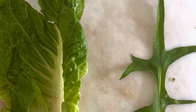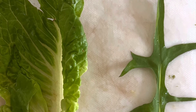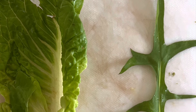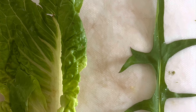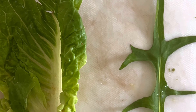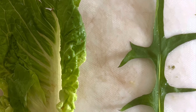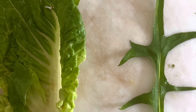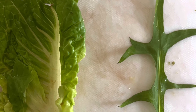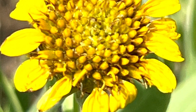I really believe that sesquiterpene lactones give this family its immune stimulating properties because they help fight inflammation in the body. You can see in this image on the right — that is wild lettuce versus cultivated lettuce. The wild lettuce has way more of the beneficial properties. It has that white milky sap, which is really a latex that comes out of the stem. Cultivated lettuce has it too, just less than wild lettuce.